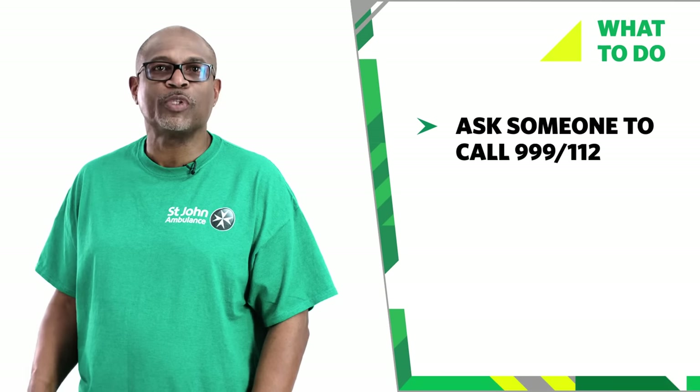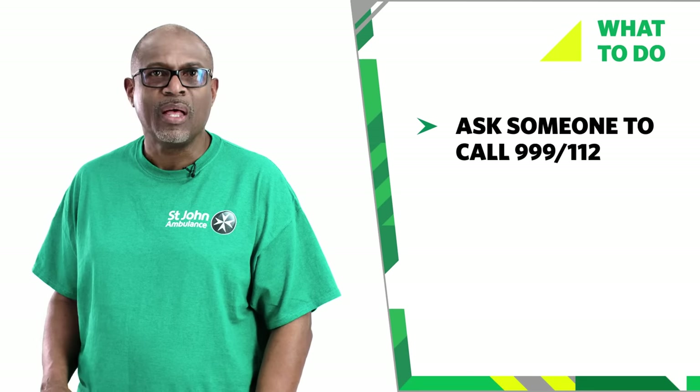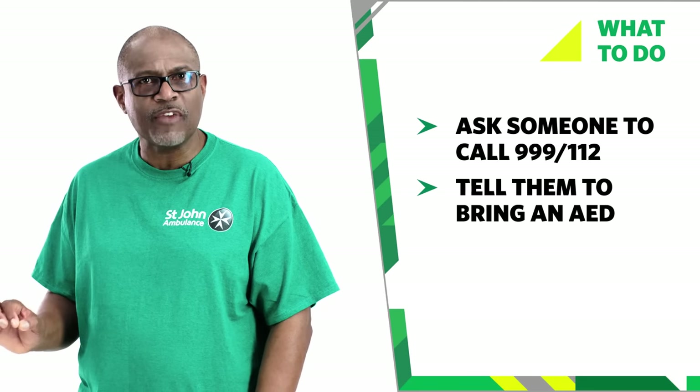If someone is unresponsive and not breathing normally, ask someone to call 999 or 112 for emergency help. Ask them to bring an AED if one is available.